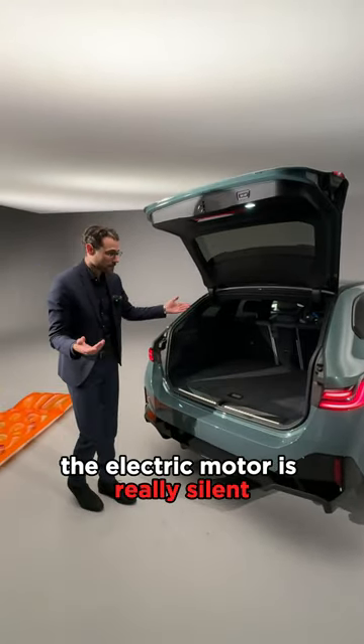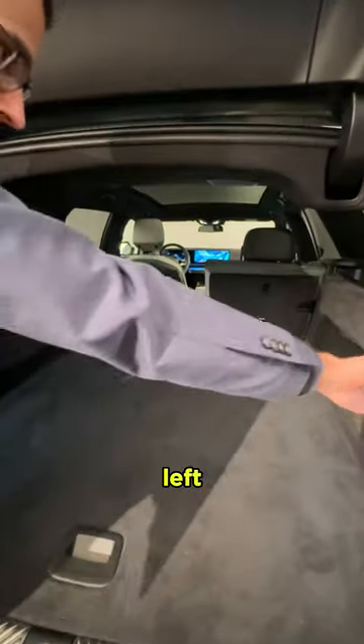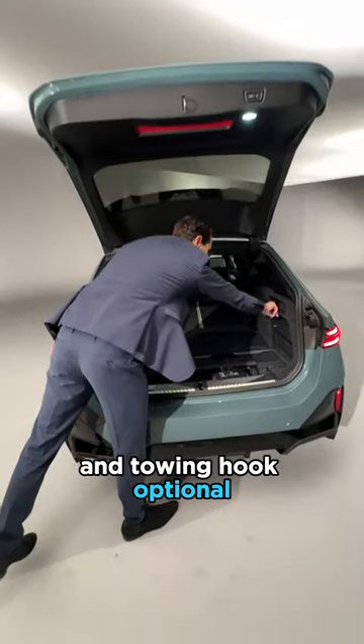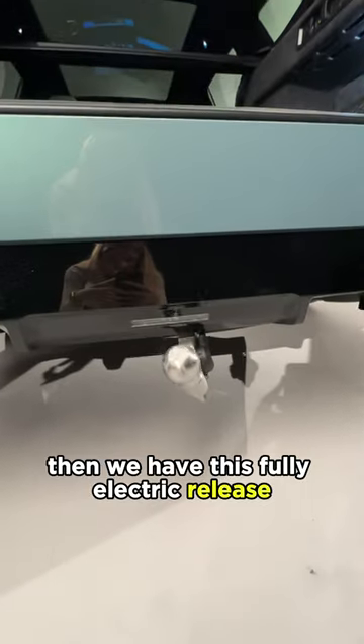The electric motor is really silent — I love that. We can also fold the seats like this, left and right. There we go — 1,700 liters. And the towing hook is optional; press this button and we have this fully electric release.